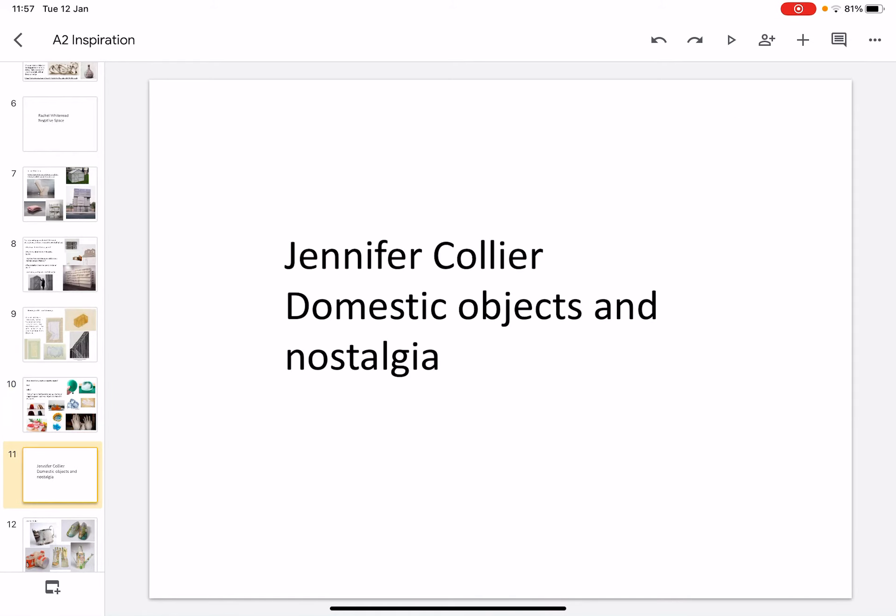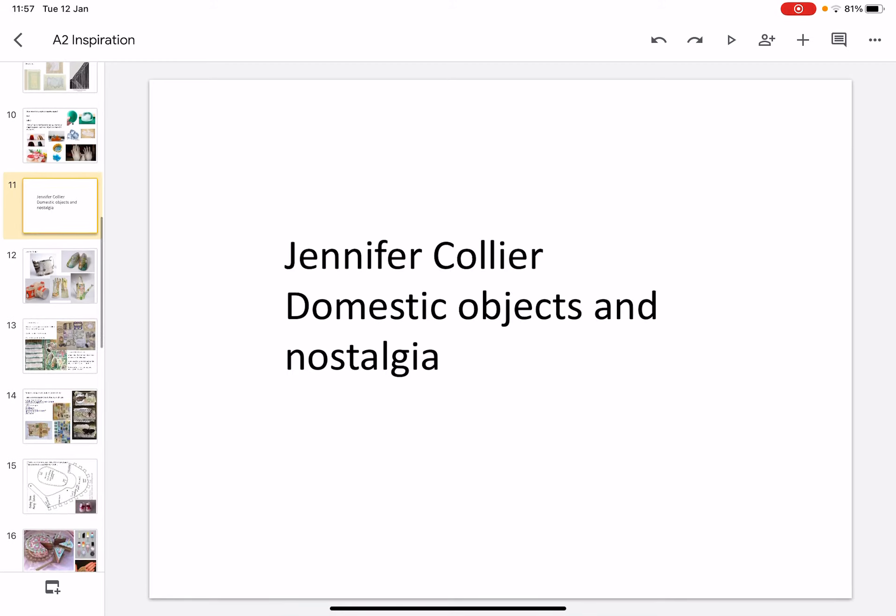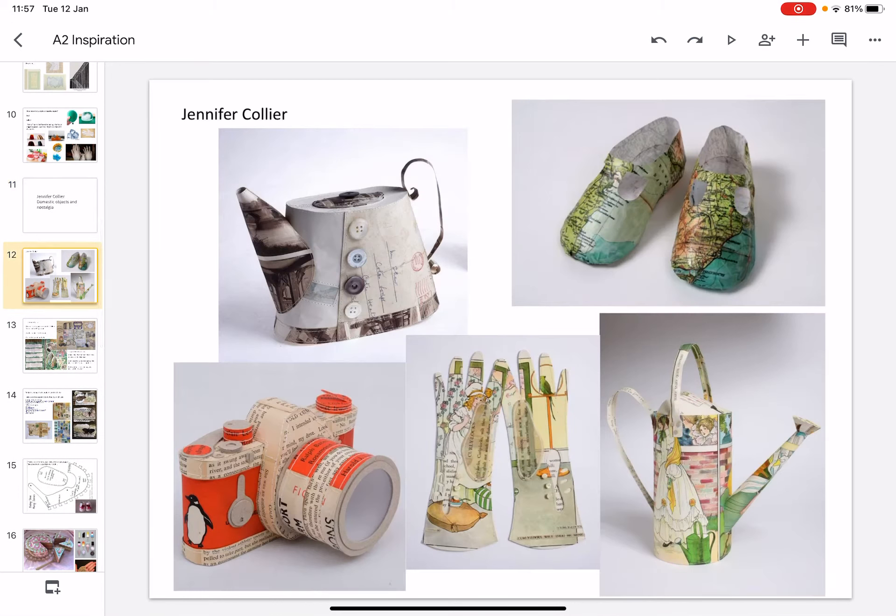One of my favourite artists is Jennifer Collier. She is a textile artist who uses fabric and mostly paper to create domestic objects such as shoes, gloves, cameras, typewriters — anything that you might think of. She has tried to recreate objects using wax and also bits of old card.